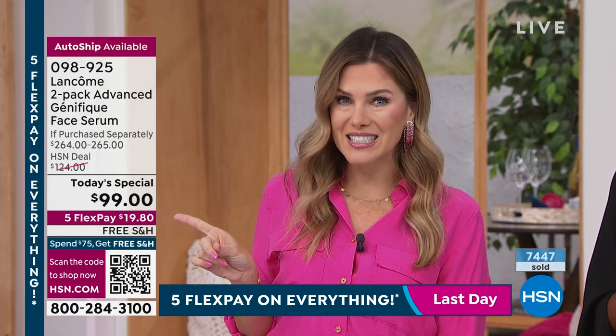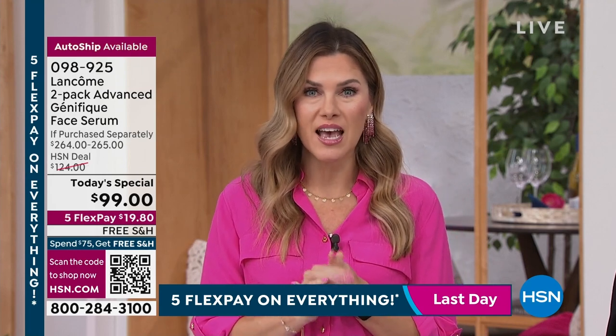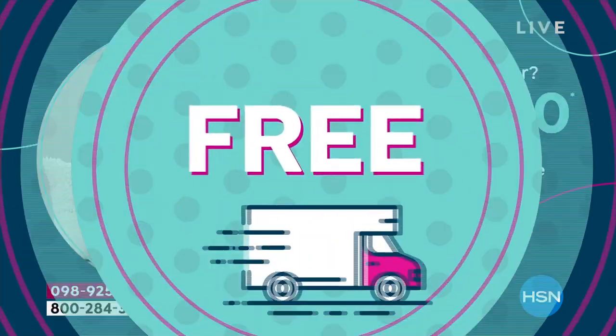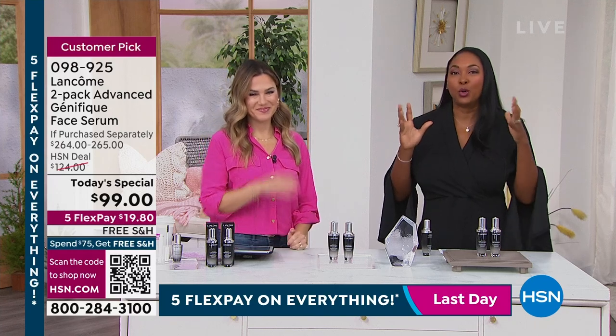You're also getting free shipping and handling even on auto-ship and future purchases. If it's still a little steep, the HSN credit card saves you an additional $10 toward your first single-item purchase. This is the only Génifique today's special of the year — please don't contact me tomorrow asking if you can still get it. If you're curious, you have 30 days to try it with no risk — you can send it back. If you love it, you're jumping in on auto-ship and locking it in.